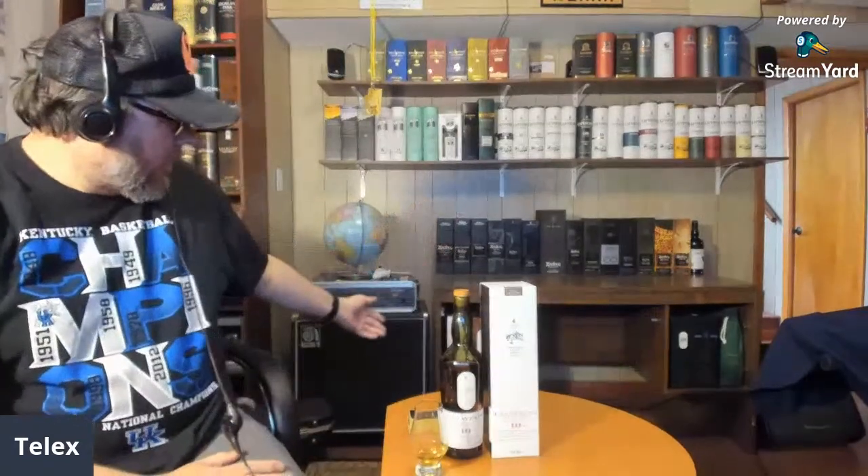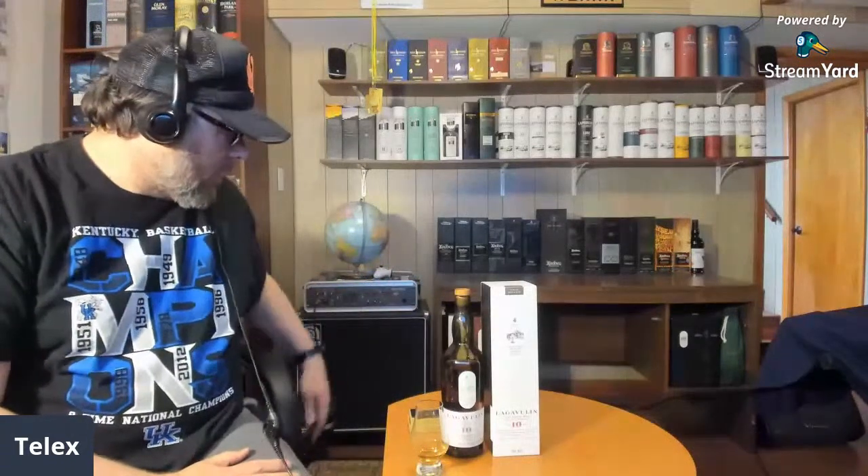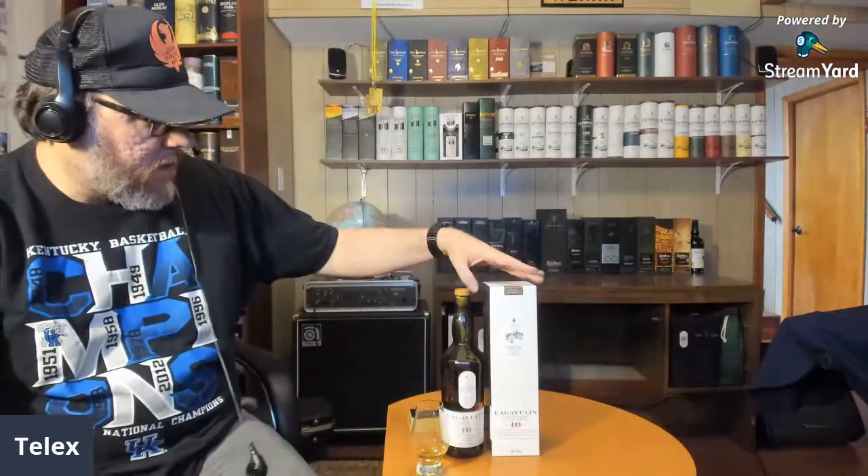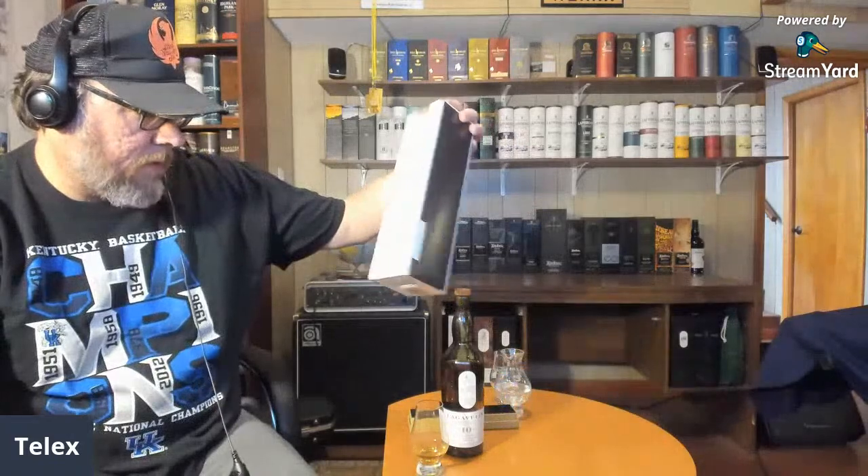Hey, thanks for stopping by a new short live review. We're going to take a look at a Lagavulin, and this one's a little different. You're probably used to seeing the 8 year, the 11 year Offerman edition, the 12, 16, Distillers Edition, and even official distillery offerings like Jazz Festival — they have a lot. This one is a little newer; I think it's been out for a couple of years. This is a travel retail exclusive 10 year bottle from Lagavulin.